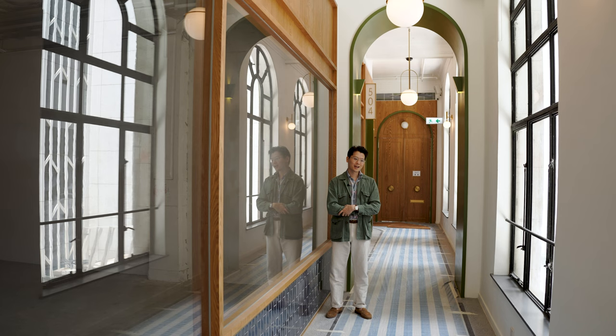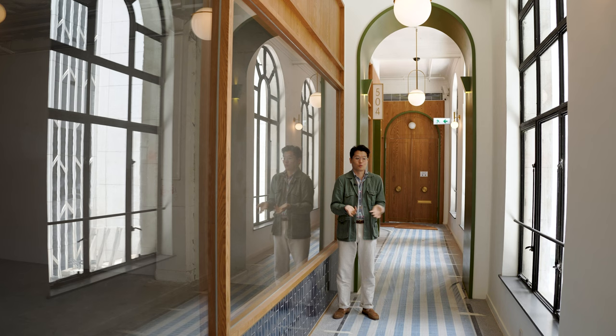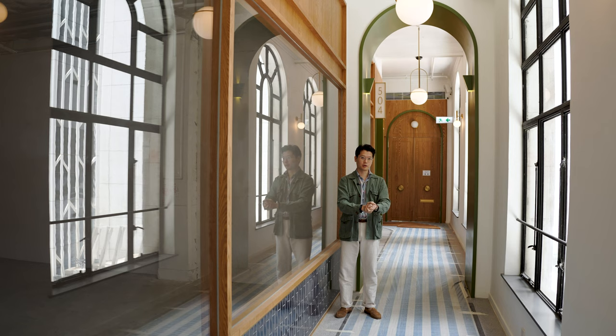So, Pedder Arcade. Pedder Arcade is inspired by European shopping arcades, especially things like the Burlington Arcade, which is an arcade I used to walk down almost every day when I used to live in London. I wanted to bring that sort of feeling of airiness and of thoroughfare to Hong Kong, but obviously Hong Kong is quite hot and quite cramped.